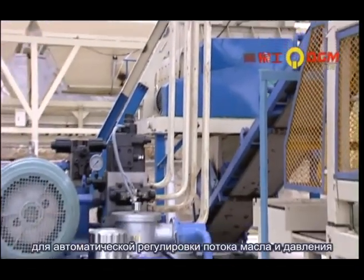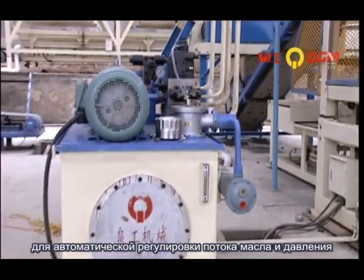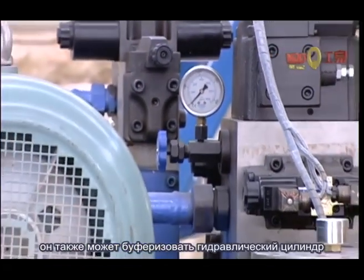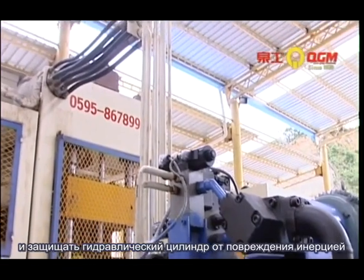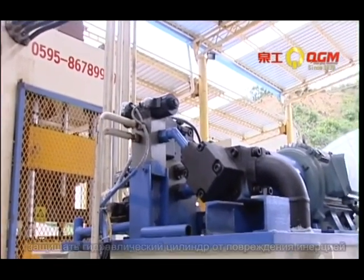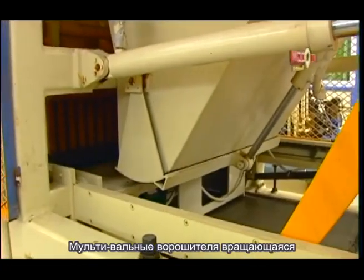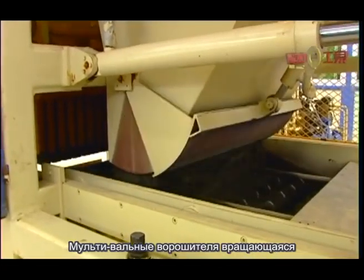The hydraulic system uses important double high dynamic proportional valves which automatically adjust the fluid flow and pressure according to the working requirement. It can also protect the hydraulic cylinder from damage.